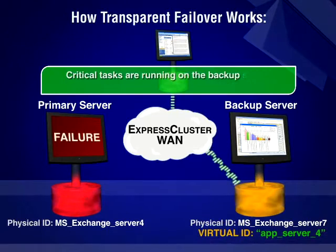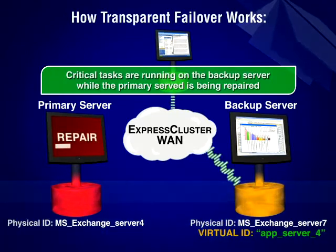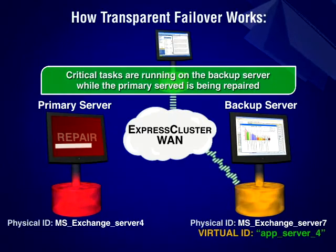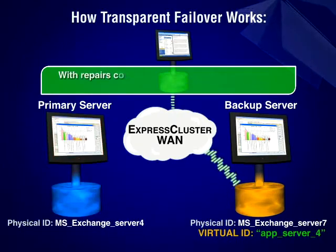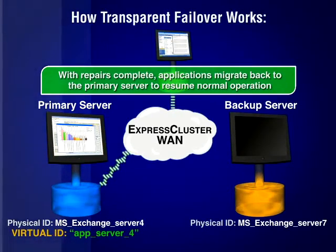While critical email tasks are being carried out on the backup server, repairs are made to the primary server to restore operability. Once restored, failback operation migrates Exchange from the backup server to the primary server to transparently resume normal operation.